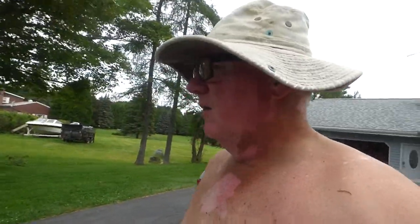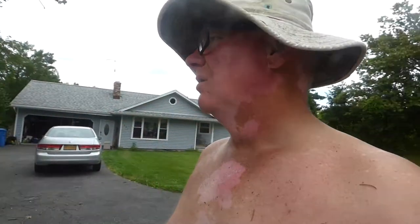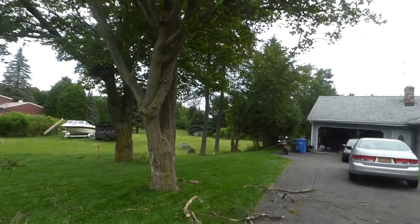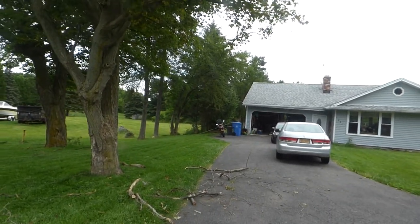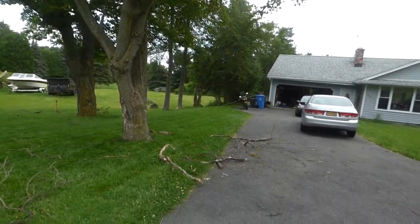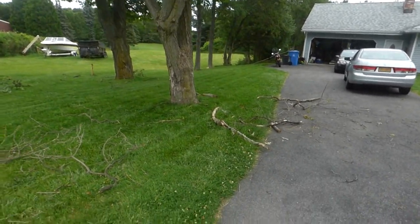Just got done doing some tree trimming — trying to make it easier to mow certain areas and clear the view. I trim out here on these two maples because I don't want to get hit in the head and I don't want the cars damaged.